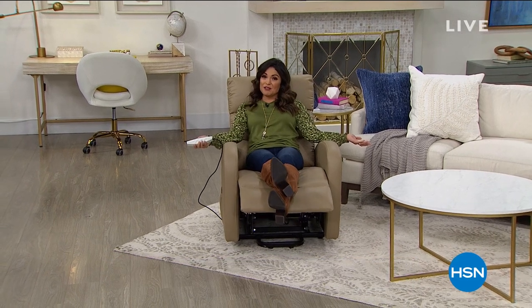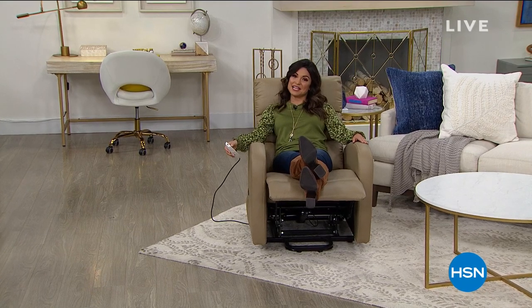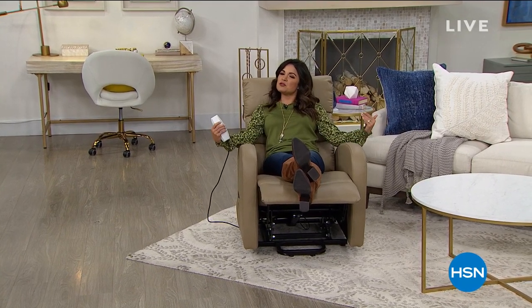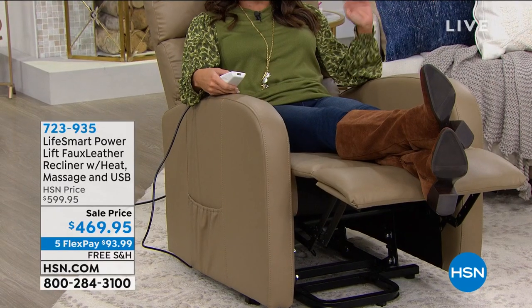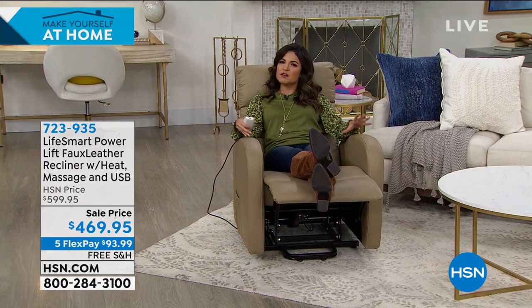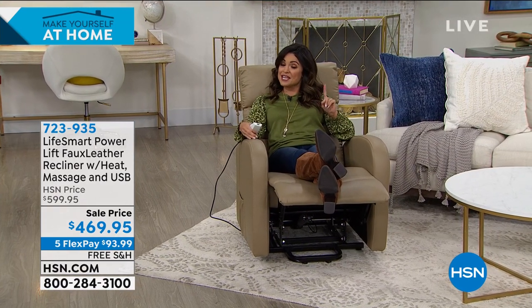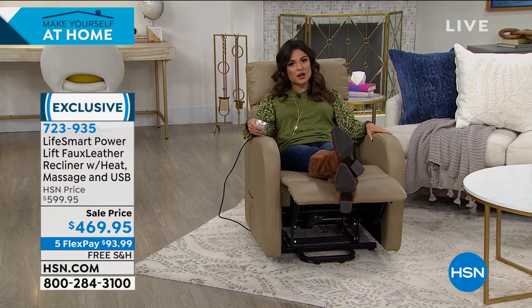This hour is called Make Yourself at Home, and there's no better way to do that than kicking up your feet and relaxing in a beautiful chair. This is coming up in just a little bit, but let me tell you, there's more than meets the eye. It's a super soft, plush, cushiony faux leather, so you don't have to baby it. It has massage and heat built in.